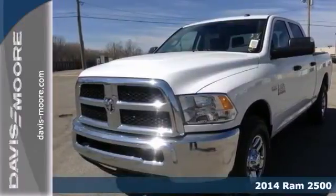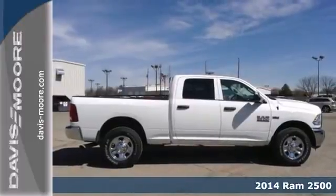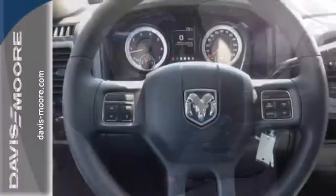If you're looking for reliability, this 2014 Ram 2500 is the truck for you. When you get behind the wheel, you'll know it's time to get some work done.